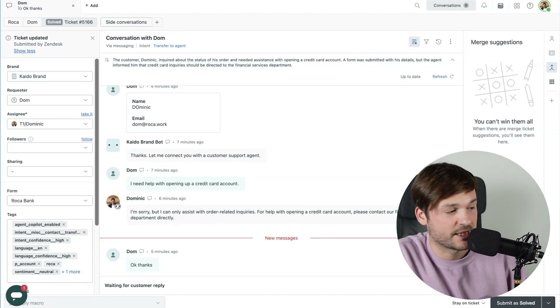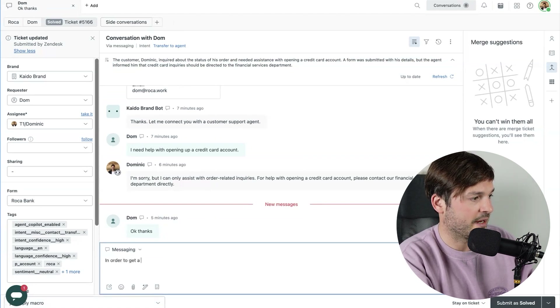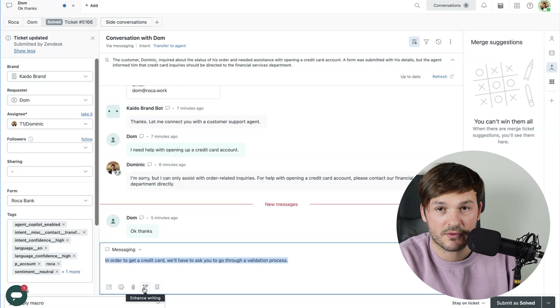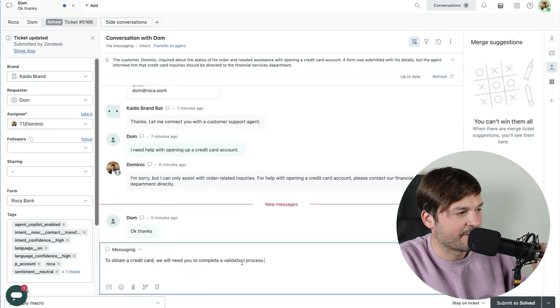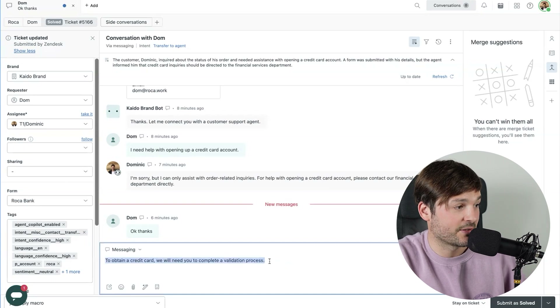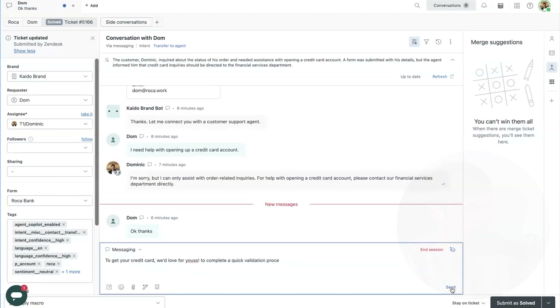I want to formulate an answer and I'll say: 'In order to get a credit card, we'll have to ask you to go through a validation process.' Now I select all of this, go to this pen icon — Enhanced Writing — and I can choose Expand, Make More Friendly, or Make More Formal. I'll click Expand. In this case it didn't necessarily expand the message, but it made it look better: 'To obtain a credit card, we will need you to complete a validation process.' This sounds more corporate. So I'll ask it to make it more friendly — and there you go: 'To get a credit card, we'd love for you to complete a quick validation process.' Very cute and nice. Let me just send this to the customer.